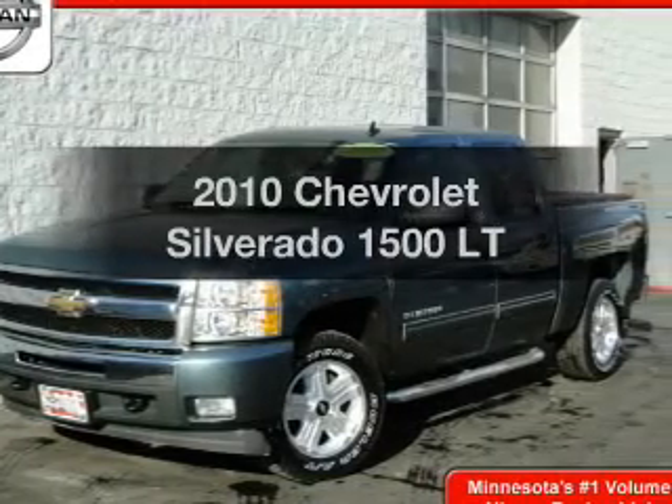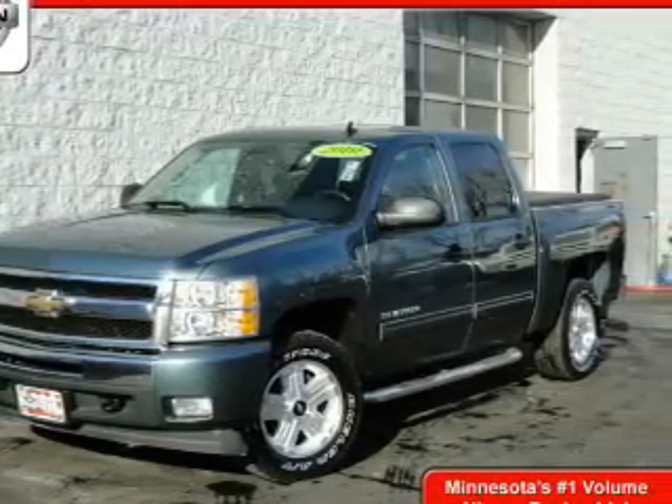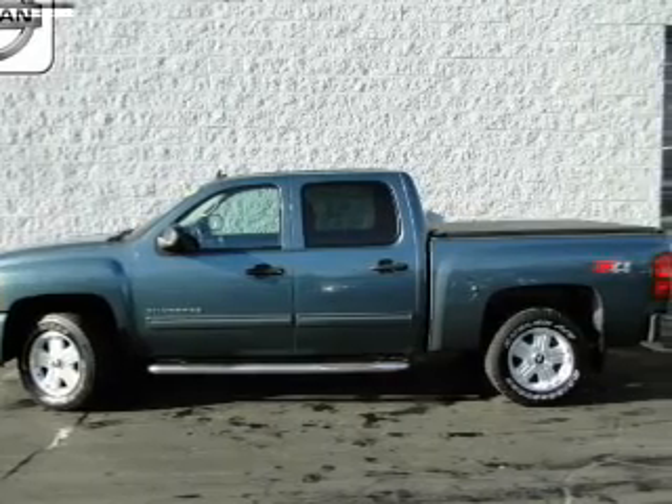Introducing the 2010 Chevrolet Silverado 1500 — everything you need under one roof with this great vehicle.